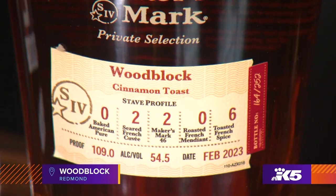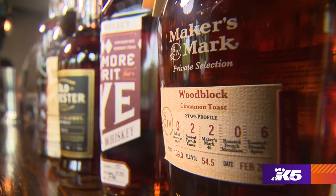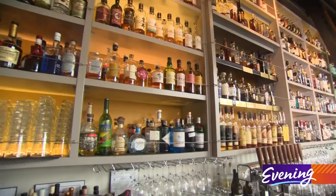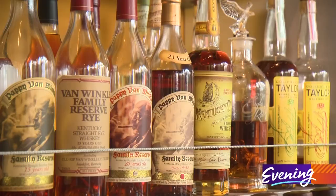We've got the library ladder. We do our own barrel picks, and the entire point of Woodblock's Whiskey Library is for people to check something out. That's one of the biggest things that we like to portray to everybody. We're not a museum, so these bottles are meant to be sold. They're meant to be enjoyed. These expressions are meant to be drank.